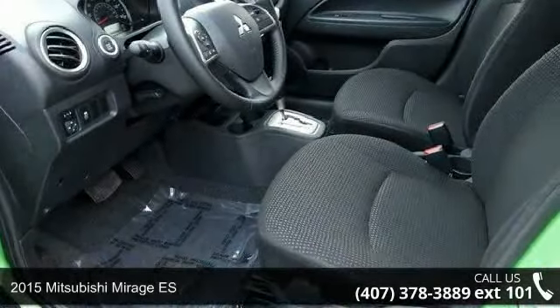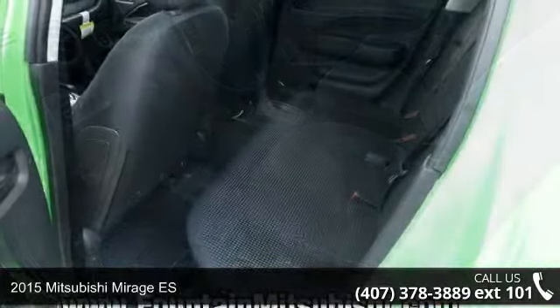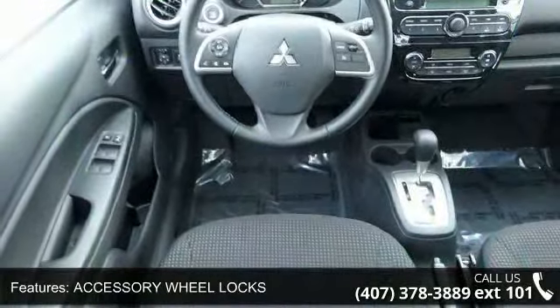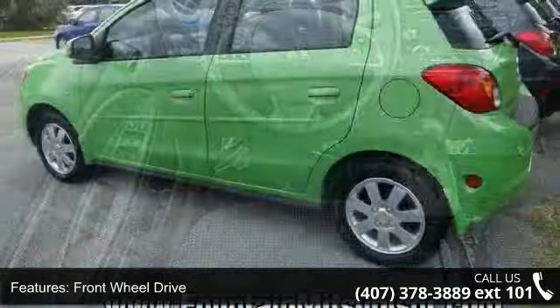Check out this 2015 Mitsubishi Mirage ES. If you are looking for an automobile with great features, look no further. This vehicle's top features include accessory wheel locks, front wheel drive, power steering, ABS, and brake assist.